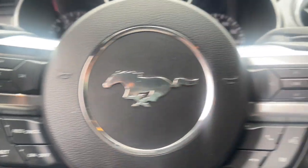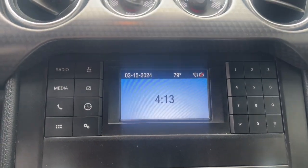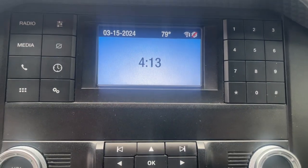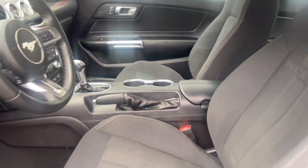These are just some of the great options this vehicle comes with: keyless entry, fog lamps, power passenger seat, backup camera, aluminum wheels, alarm, electronic stability control, steering wheel audio controls, power driver seat, and locking limited slip differential.